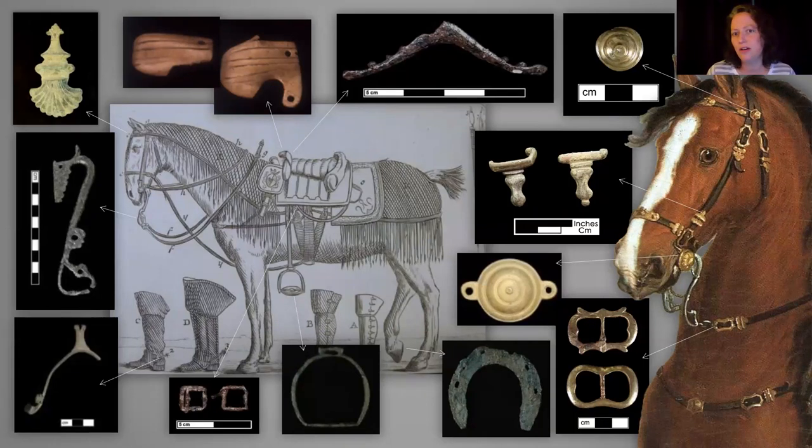One of the things I think is hardest with identifying these artifacts is that they're not in the context of the organic materials that they're attached to. Saddles and bridles rot — they're made of leather, wood, things like that — and so the metal parts get all dispersed. I try to use a lot of artwork to pull those all back together.